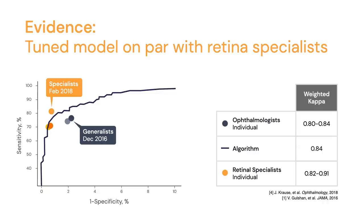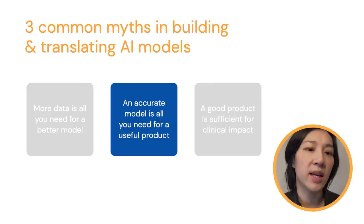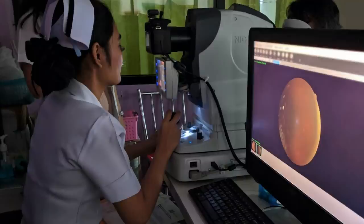The second myth is that an accurate model is all you need for a useful product. What we find is it's not just about the accuracy of the model, but usability. Building a machine learning model is just one step to preventing blindness or other disease using AI. This model really needs to be incorporated into a product that is usable by doctors and nurses. It's critical that we study how AI can fit into clinical workflow.